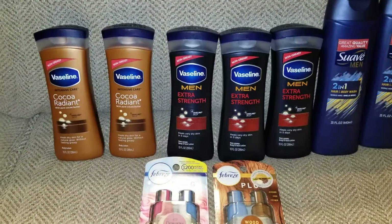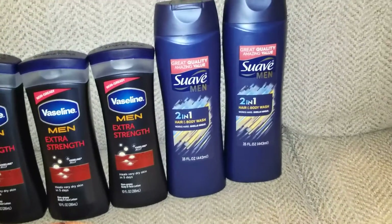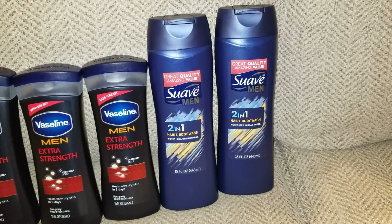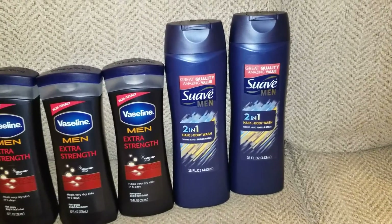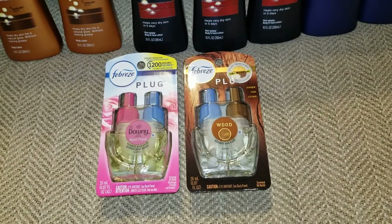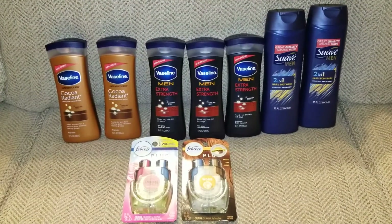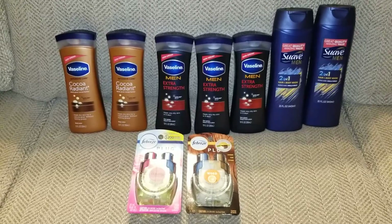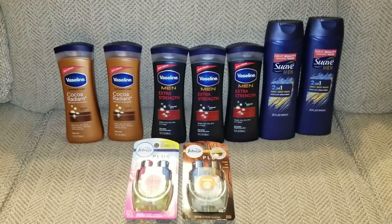I got these Vaseline lotions — they're $3.50 each. These Suave Men 2-in-1 body washes — they have different ones, but the coupon I used requires the 2-in-1, not just the regular body wash. You can get the regular body wash, you just won't get as much savings. The Febreze plugs — there's a digital and a paper coupon out for buy one get one free. Everything that you see came up to $32.50.